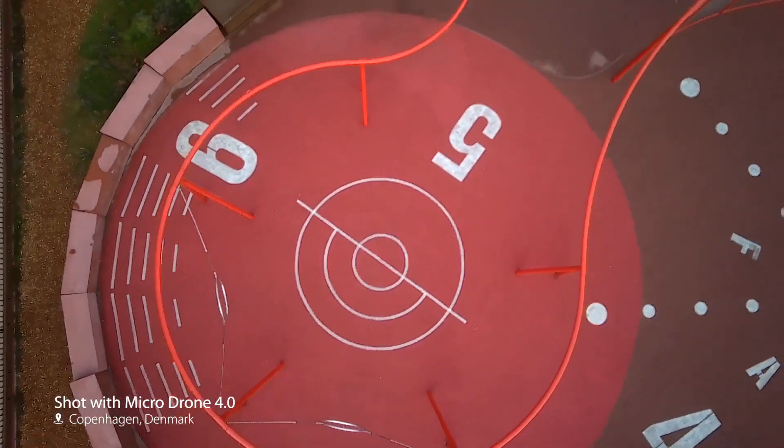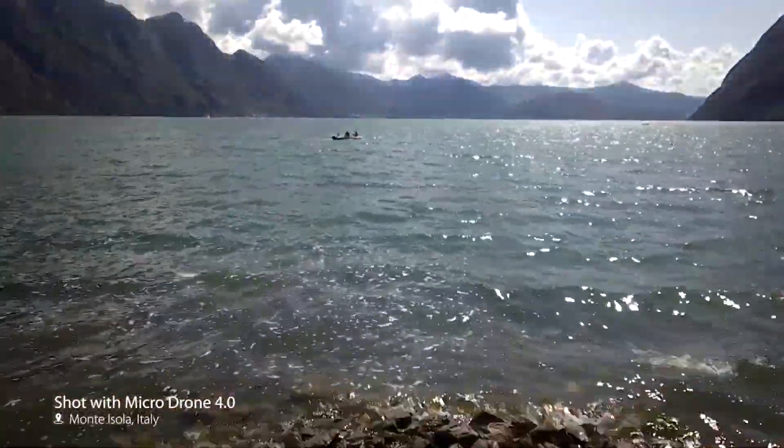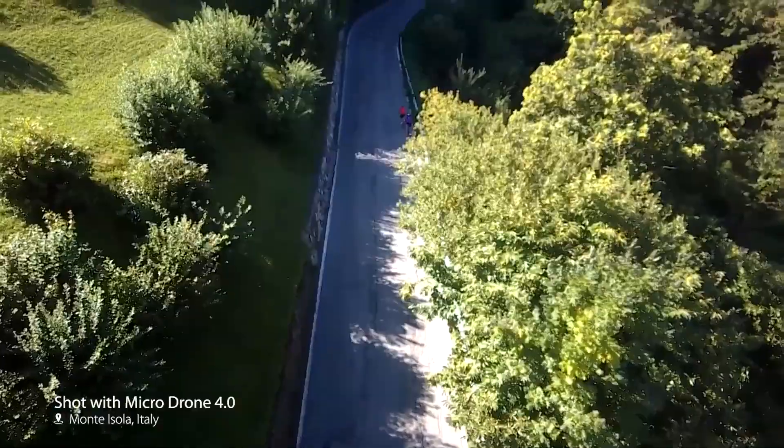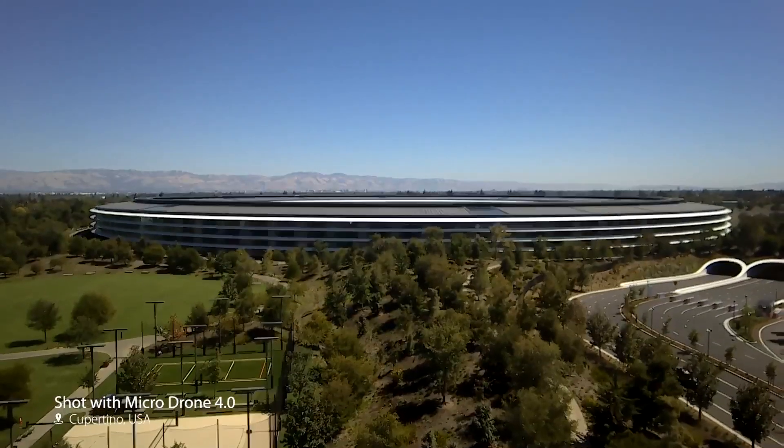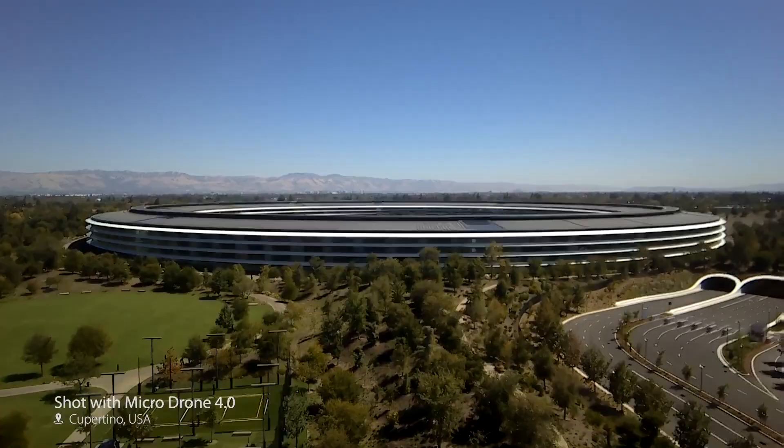Imagine a pocket-sized drone that captures stunning aerial videos — a flying HD camera without the challenge of piloting a drone. Hi, I'm Vernon, and we're the team that makes MicroDrone.